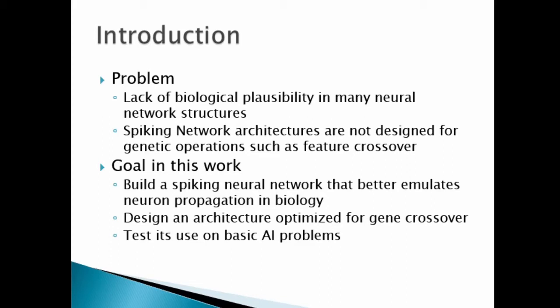The features of most neural networks, including spiking neural networks, are not really well designed for crossover operations or other genetic operations in which the networks can share genes or share features or characteristics through subsequent generations. We have several goals in this paper: first, to build a better neural network that is more compatible with these gene crossover operations; also, to build a network that better emulates neuron propagation, so the sending of signals present in biology. And lastly, we wanted to test what we built to see if it could solve basic problems and see how an approach like random mutation would compare to sharing genes via crossover operations.